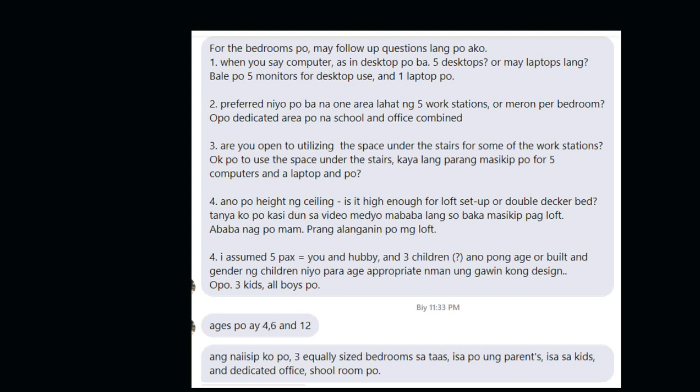Hey guys, it's me again. If you've seen my previous vlog, I shared a design of the kitchen. Along with that was also a request to design the second floor for two bedrooms and an office area, so that's what we're viewing today. The owner said the office area should fit five desktops, and I asked whether they prefer all five workstations in one area or spread across each bedroom.